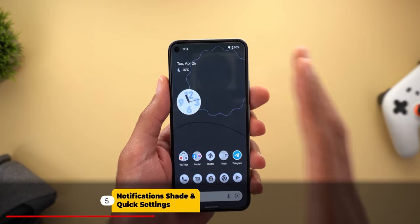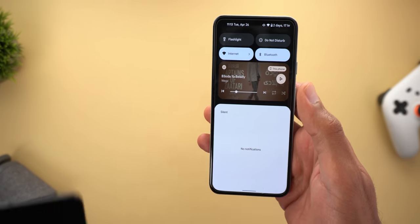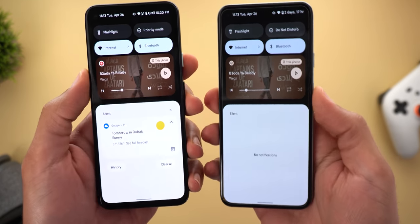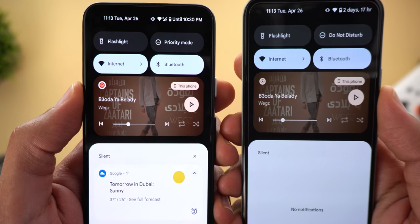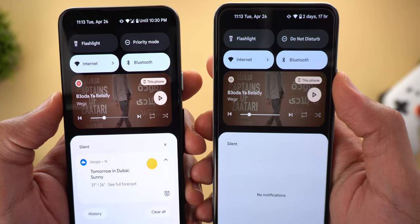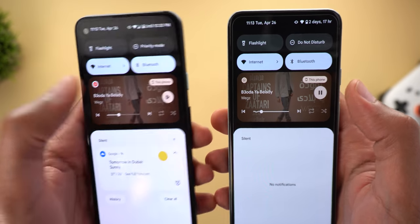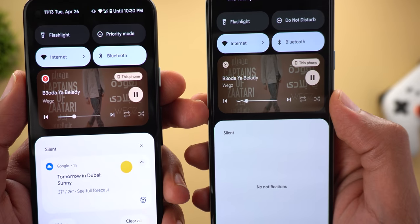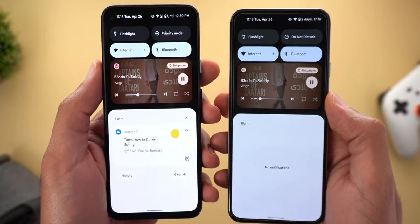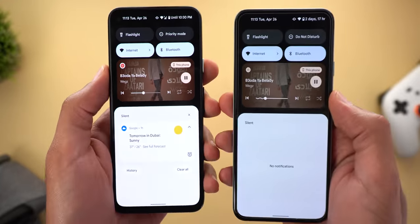Now let's talk about the notification shade and quick settings. The first change is in the media controls. In a side-by-side comparison with Developer Preview 2, the app icon is now using the themed icon instead of the normal one, and there is a smaller margin between the media controls switcher and the play/pause button. Also, when a song plays, the progress bar squiggles — something we first saw at Google I/O last year — which was not present in the previous version of Android 13.